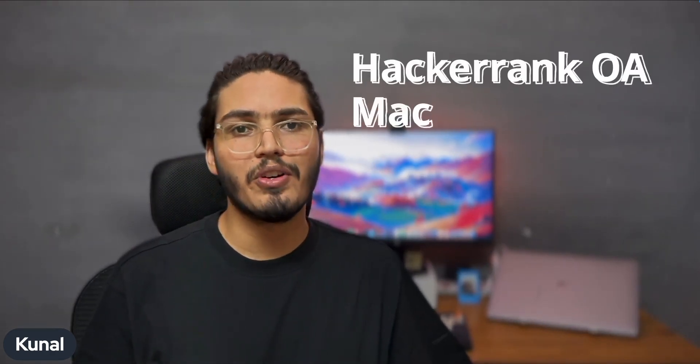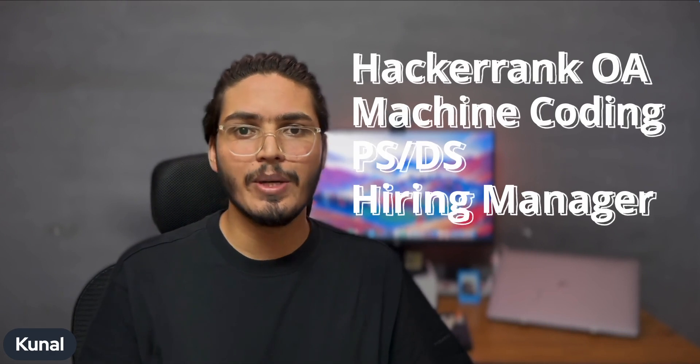Now let's look at what interview rounds I went through and what was included in each of them. There were four rounds in total at Swiggy. The first round was the OA round, and then there were three succeeding interview rounds.